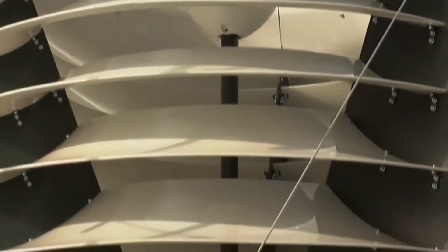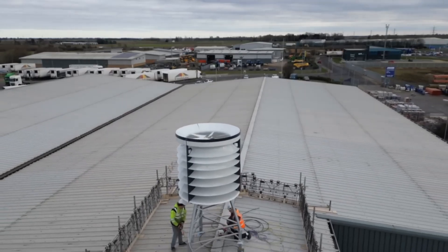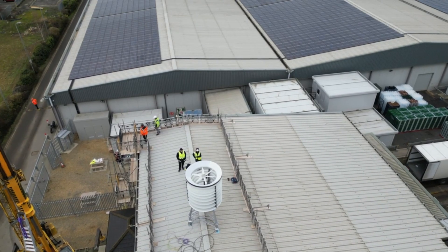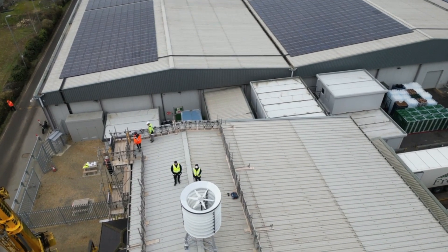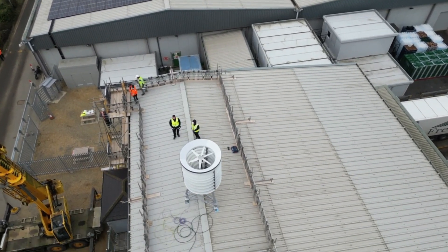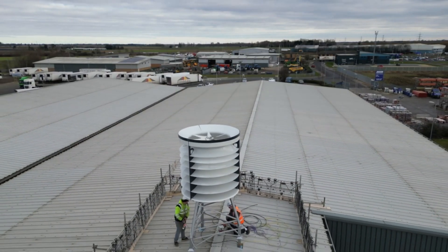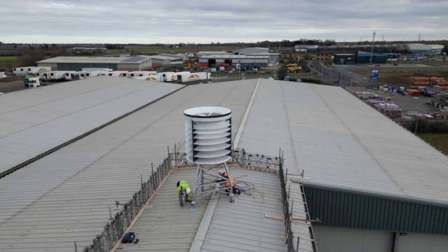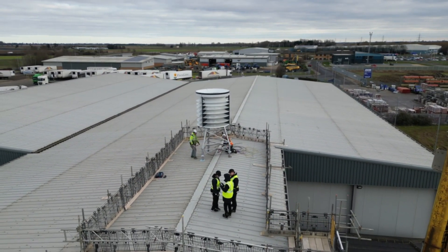Ventum Dynamics is planning to launch a new and improved version of the Ventum Wind Turbine in Q1-23, which will have even higher performance and efficiency. The Ventum Wind Turbine is an amazing innovation that can change the way we produce and consume energy. It offers a practical and attractive solution for anyone who wants to take charge of their energy needs and improve their energy security.